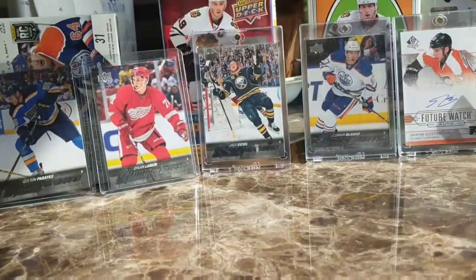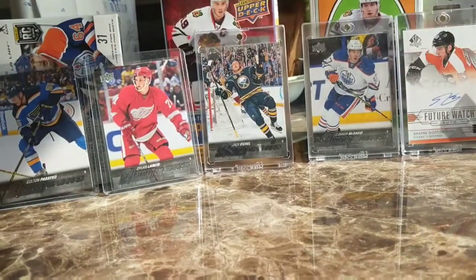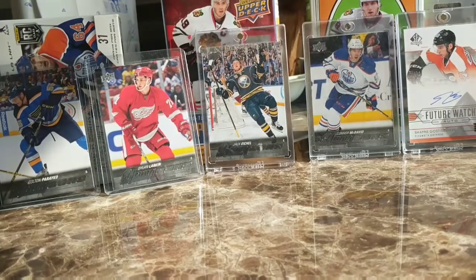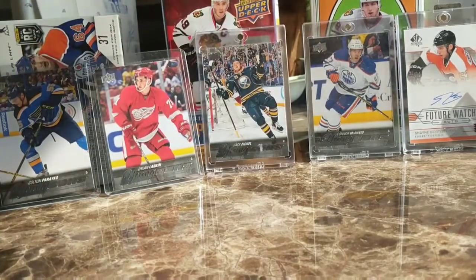Now let's get on to the real bang here. I will be doing random pack breaks, hobby box breaks, and giving reviews. Just putting that Tkachuk aside for now.